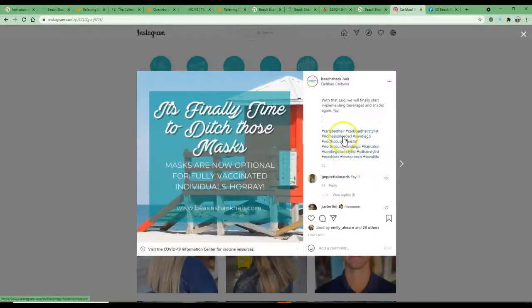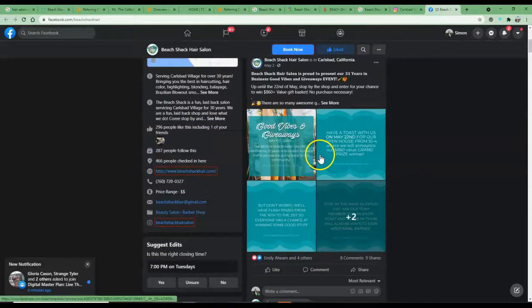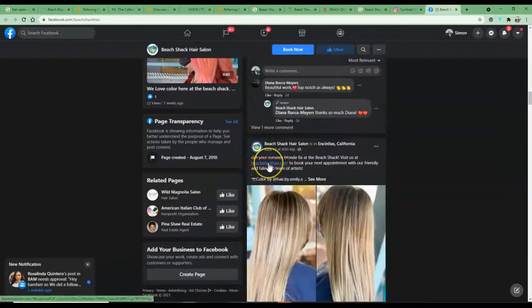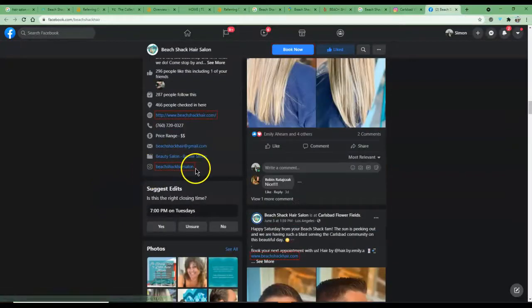One thing I'd recommend is incorporating your Google My Business knowledge panel listing or your website into your Instagram posts every now and then, continuously linking out. I can see you've got the URL here, but because it's not hyperlinked it doesn't really count as a backlink. Same with Facebook — I saw you were linking out to the website in a couple of posts, which is perfect. Just make sure you're doing that regularly across other listings as well, building that big network.